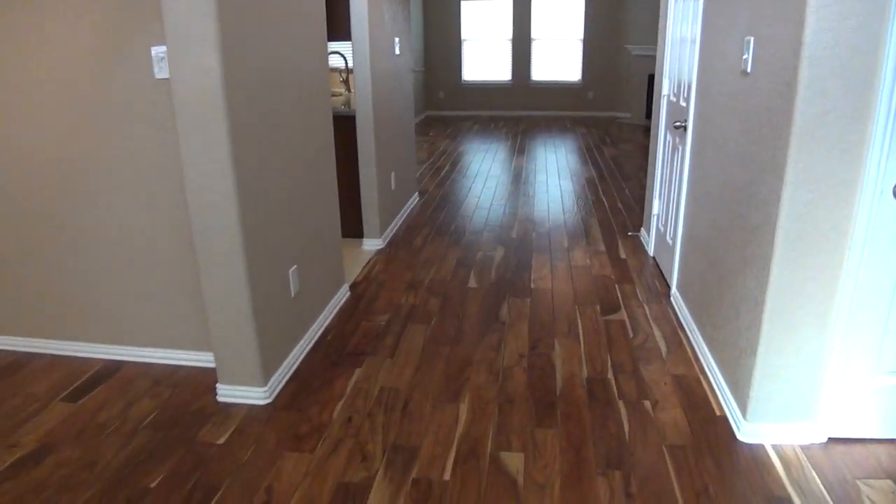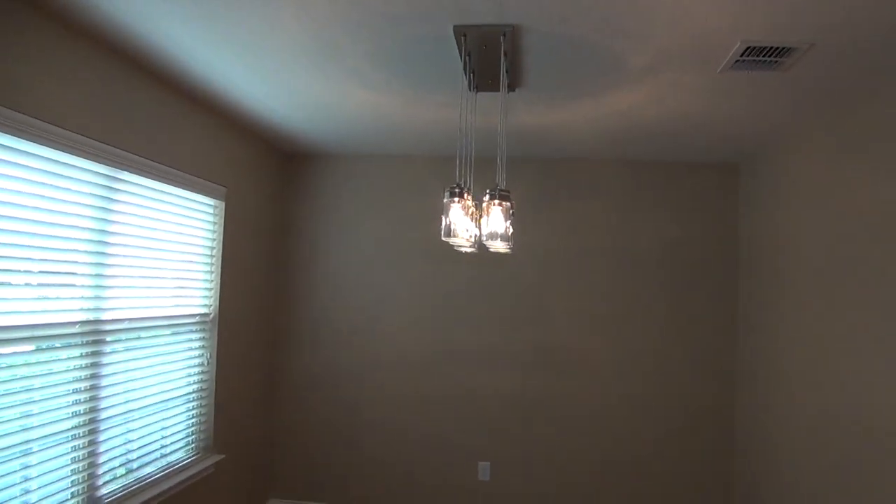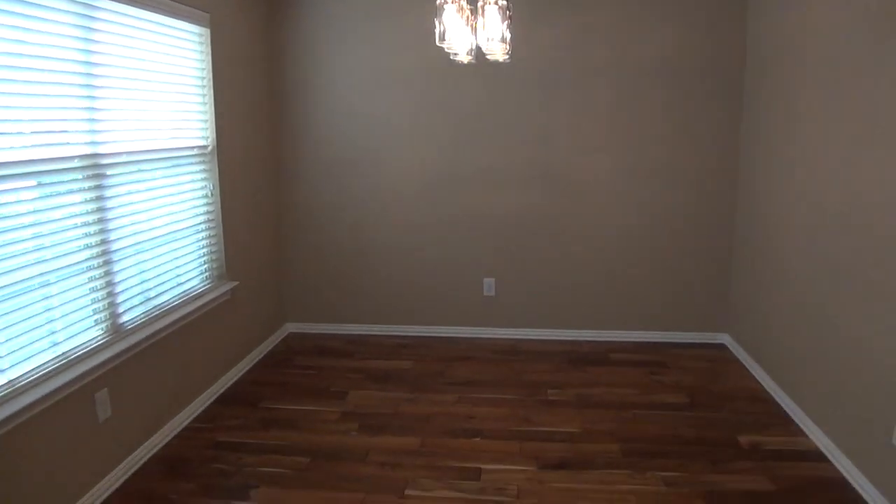Immediately you can see we have beautiful engineered hardwood floors throughout the house. There is tile only in the kitchen and the bathrooms. Nice formal dining room here with a beautiful lighting fixture. Neutral colors and blinds throughout the house.